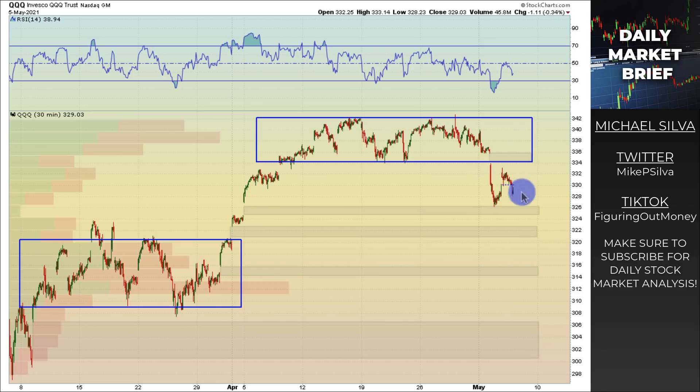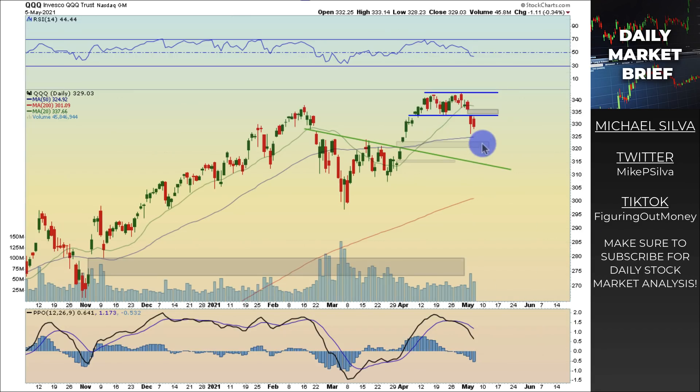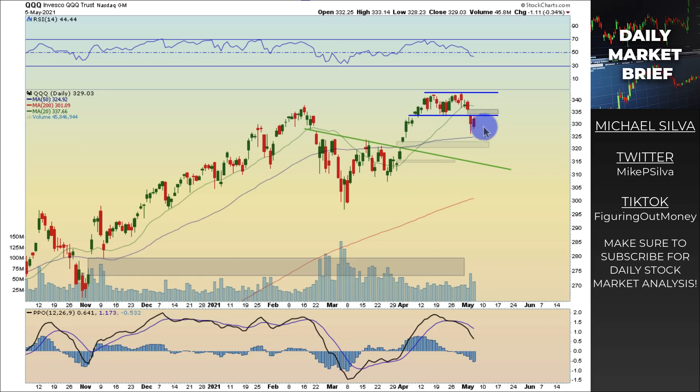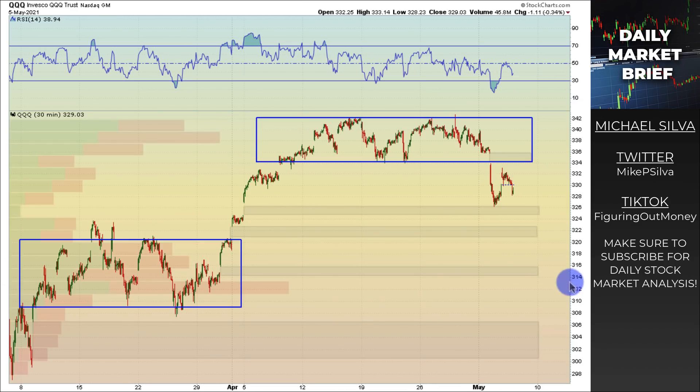From a hedge long perspective on the QQQ, I would consider around 314 to 316 for looking for hedge long positions, because you can see that big bar of volume there — it will probably act as an area of support to potentially catch a long position. Or if you're looking at individual tech stocks and we come into this range, that makes sense from a risk versus reward standpoint. On the daily, it's just struggling to get back above that box around 334. We are still above the 50-day moving average and have some support below around the 315 to 320 zone, which aligns with the stack of volume on the 30-minute chart.